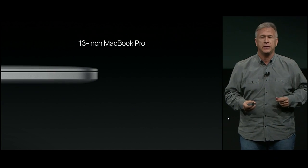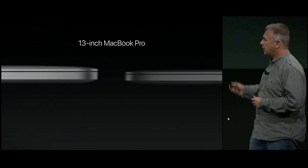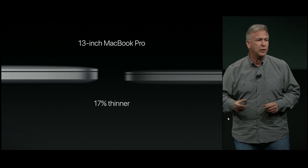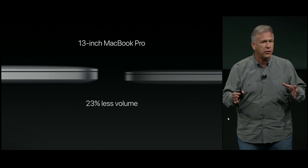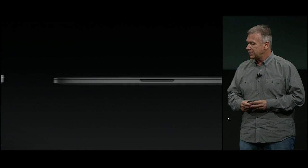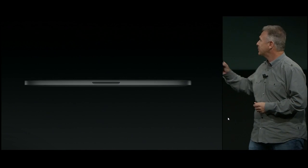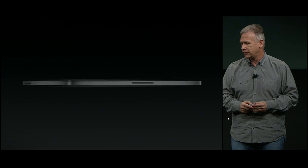Let's dive into the details. Here's the previous generation 13-inch MacBook Pro — absolutely the leader in its field in performance and thin and light. But here's the new 13-inch MacBook Pro. It is just 14.9 millimeters thin — that's 17% thinner than the previous generation. And it's smaller too: 23% smaller in volume, almost a quarter less. It weighs just 3 pounds — almost half a pound less. And you can see the all-metal design on all sides. It is a stunningly beautiful notebook.